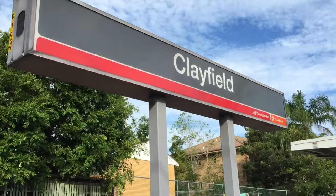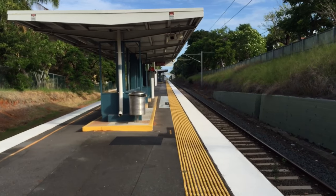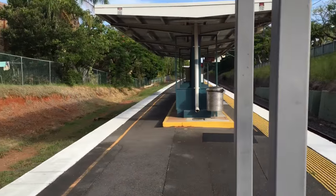And there's a station sign. There's a look at the station towards Doombin, including the disused platform.